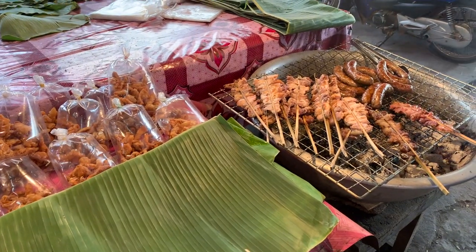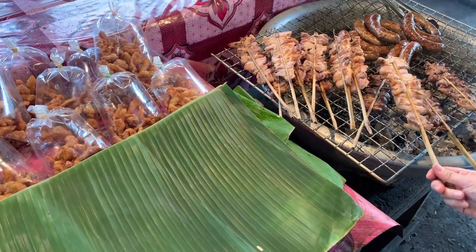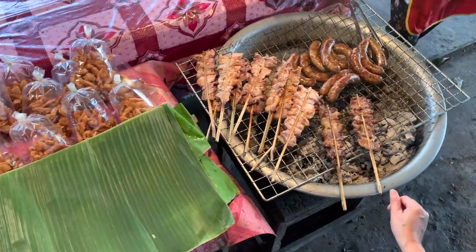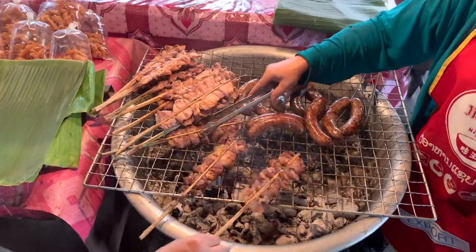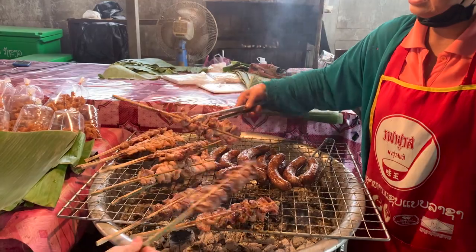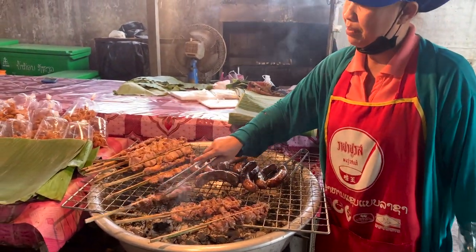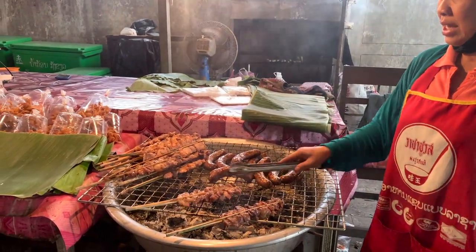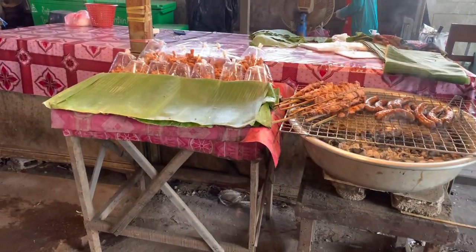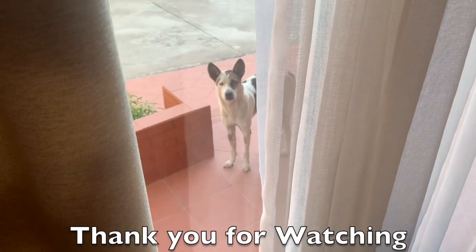As we finish up here, I hope you'll like the video and subscribe to the channel. We've got more videos coming up on our upcoming travels throughout Laos, where we'll get to see different places and try different foods — hope you can join us. Here's some grilled meat, some grilled pork on a stick, and some sausage. Can't go wrong with that. Thank you for watching and we'll see you again.